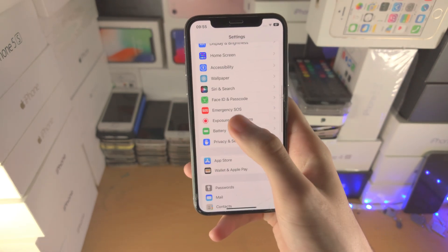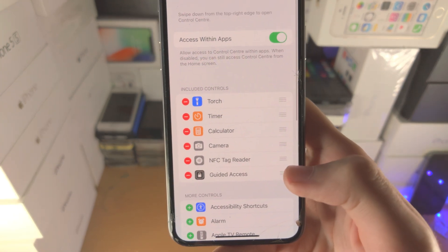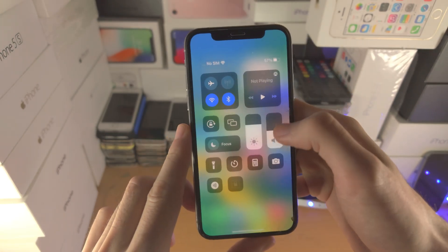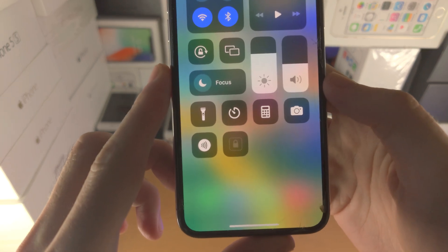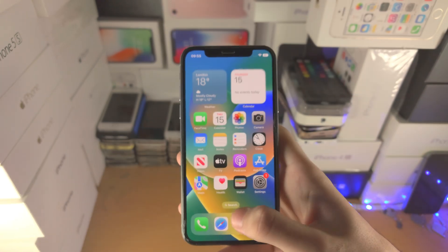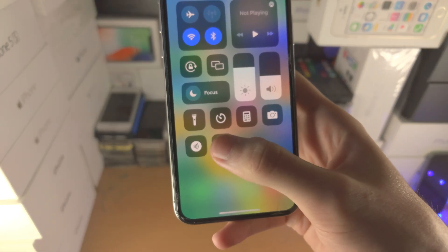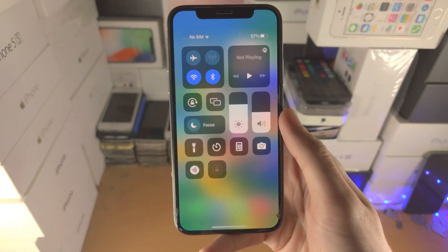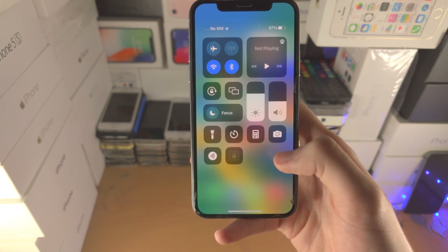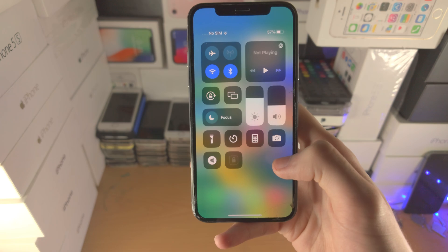I tried to find another way to activate Guided Access, so I went to Control Center where I've added a Guided Access button. When I tap on it, it's literally grayed out, and long pressing does nothing. Earlier it would open Control Center settings. The only thing I can assume is that Guided Access has been removed by accident in iOS 16 or it's just completely broken and needs a software fix.